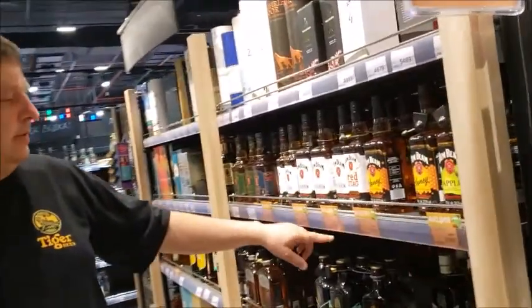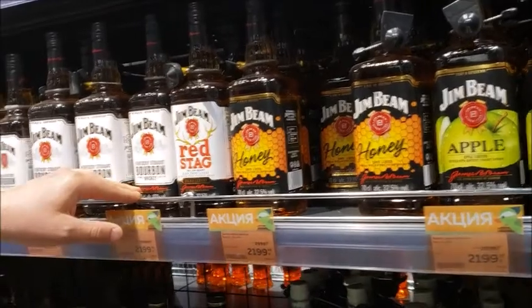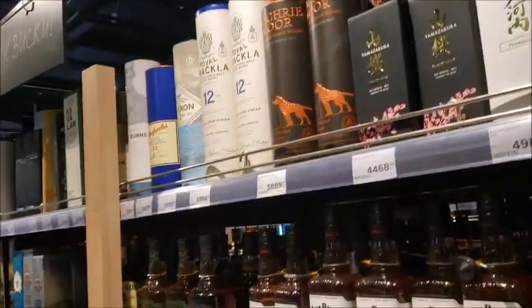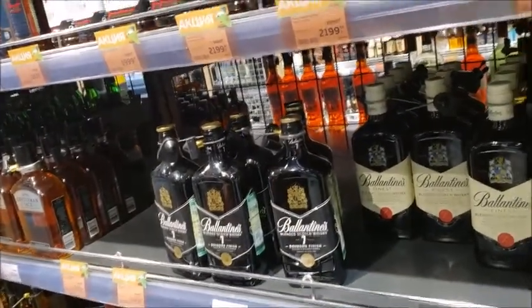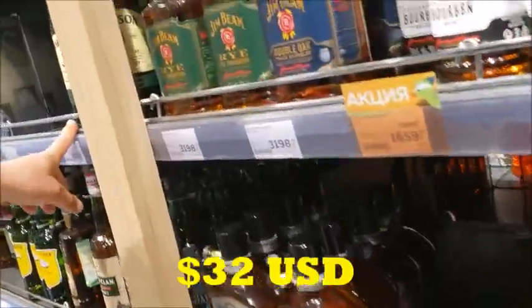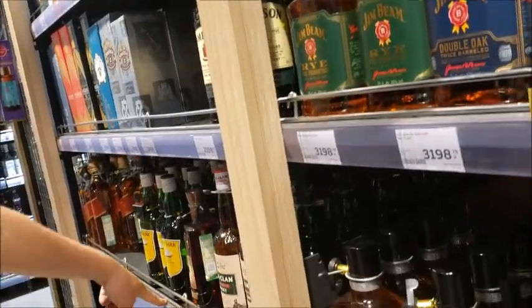We got whiskey. Jim Beam is about $43.00 for your Kentucky bourbon whiskey. Ballantine's is about $56.00 — a little bit pricey. Cutty Sark is $40.00. The Jameson is $42.00.